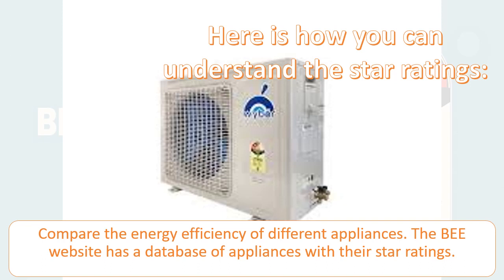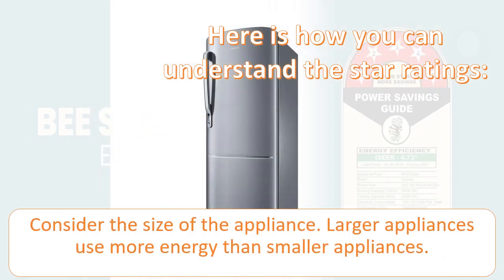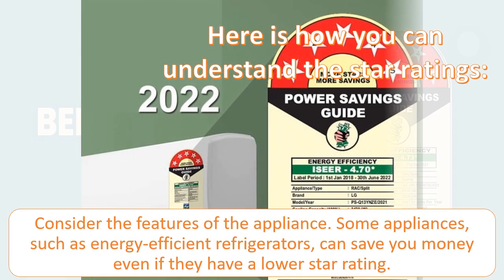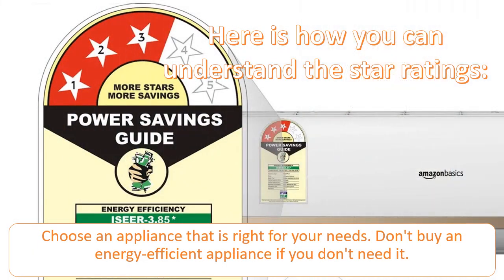Consider the size of the appliance — larger appliances use more energy than smaller ones. Also consider the features: some appliances, such as energy efficient refrigerators, can save you money even if they have a lower star rating. Finally, choose an appliance that is right for your needs — don't buy an energy efficient appliance if you don't need it.